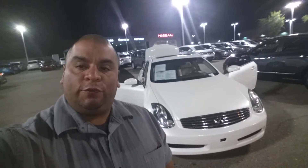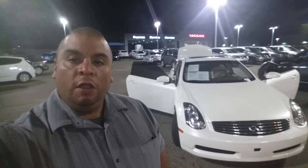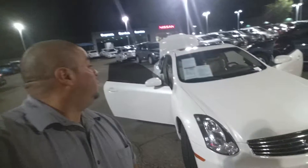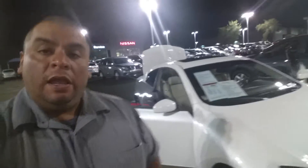Eric, good evening. How's it going? It's Clifford Torres from ABC Nissan. I'm just shooting this quick video to introduce myself and a beautiful G35 — as you can see, it is here and available.